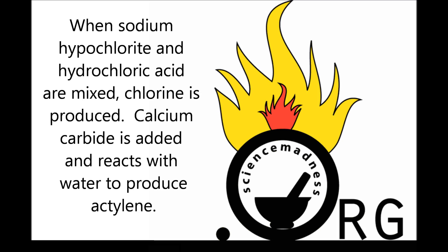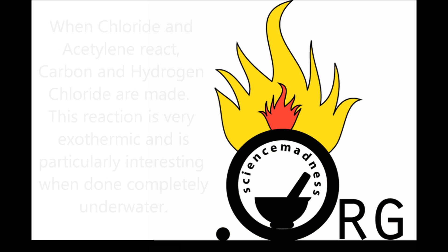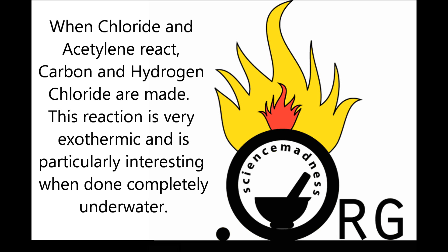When sodium hypochlorite and hydrochloric acid are mixed, chlorine is produced. Calcium carbide is added and reacts with water to produce acetylene. When chlorine and acetylene react, carbon and hydrogen chloride are made. This reaction is very exothermic and is particularly interesting when done completely underwater.